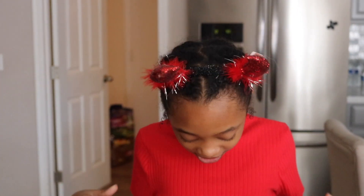Hey everybody, welcome back to my channel. I'm Jordyn and welcome back to Fashion Friday.